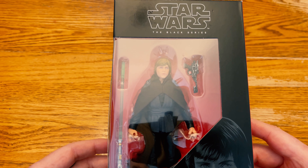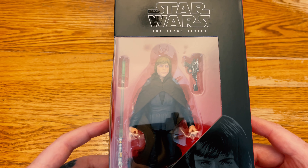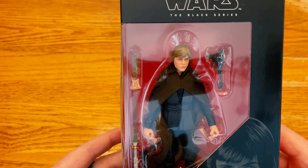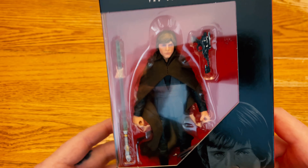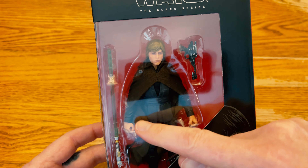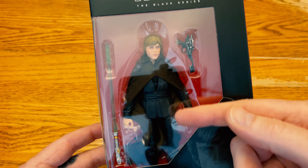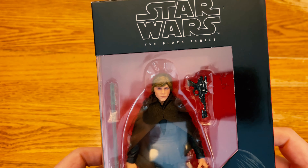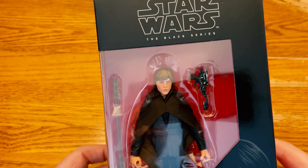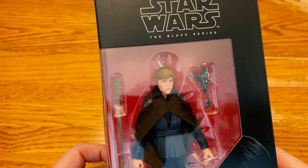I already have Darth Vader and I'm really excited to add Luke Skywalker to be by his father's side. He comes with his little pistol, his lightsaber which is awesome. I'm not going to be taking them out of the box — I'm just going to be hanging them up. You can see his nice little fabric cloak and his sweet black outfit and his rocking 70s — well, 80s at this point — haircut.